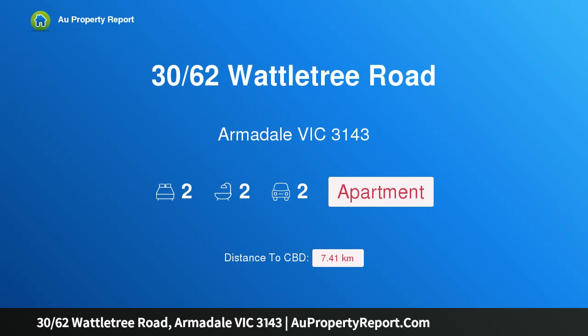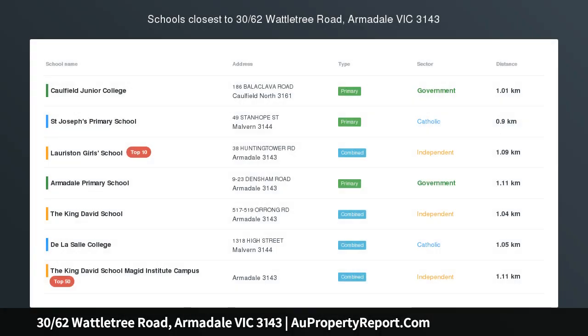I am glad to introduce property 30 Wattle Tree Road, Armadale, Victoria 3143 — luxury location and lifestyle.